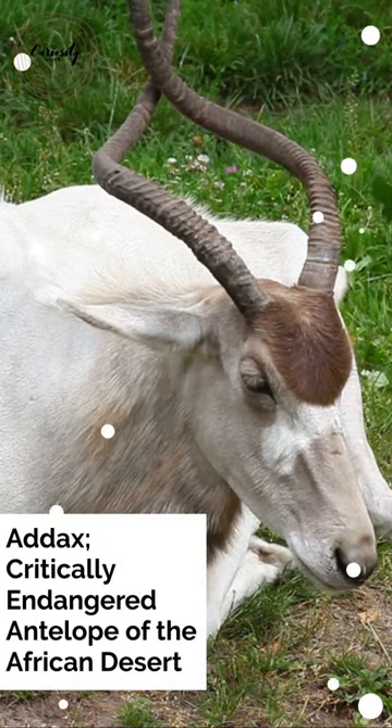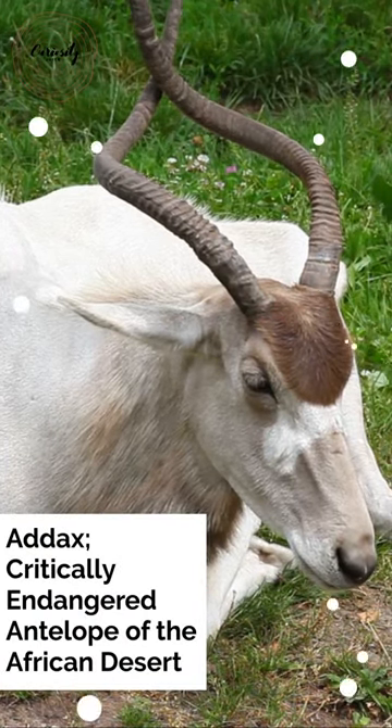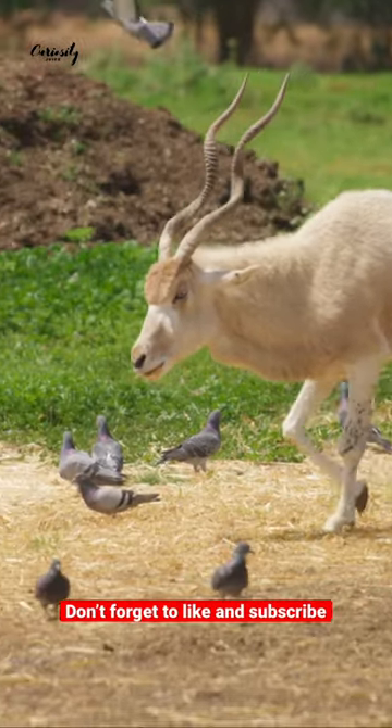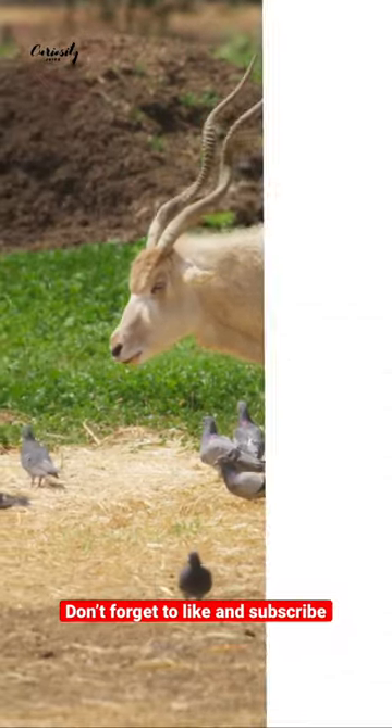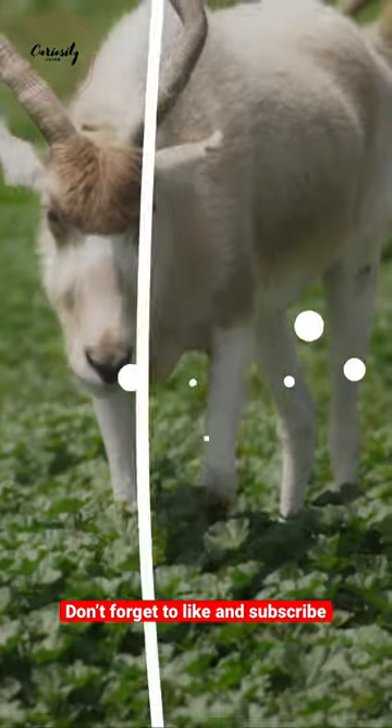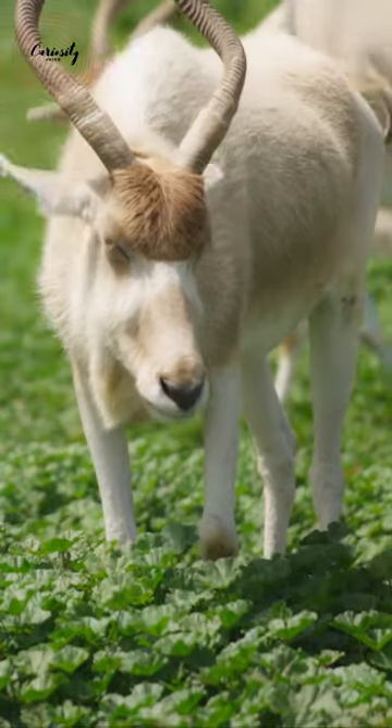In the past, the Sahara Desert was home to this lovely antelope, also known as the screwhorn or white antelope. Due to poaching, climate change, overhunting, and habitat damage, it is now on the verge of extinction. Luckily, initiatives are being taken to boost the wild population back to a healthy level.